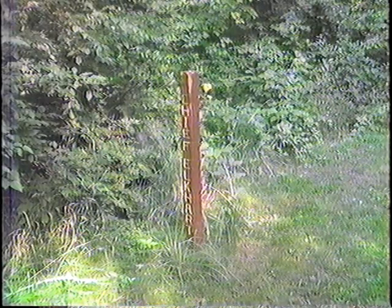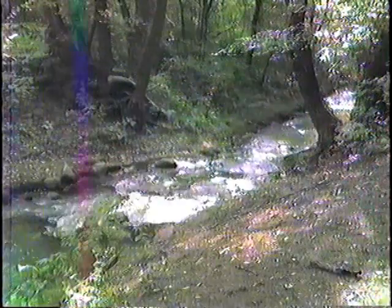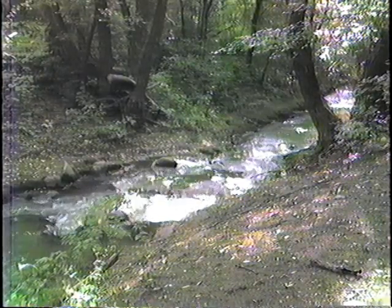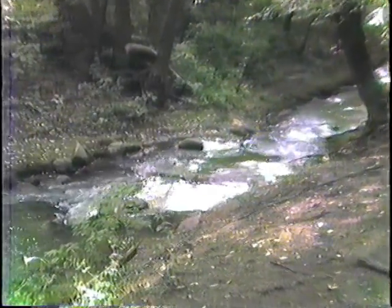We're going down now to have a look at the stream that this campsite borders. At this spot, the interesting part is there used to be a still where they distilled mint. All this area used to be mint farms. At this point they had a still, getting water from the stream to cook the mint. That's where all those rocks came from — they were indeed the foundation of one of the mint stills.